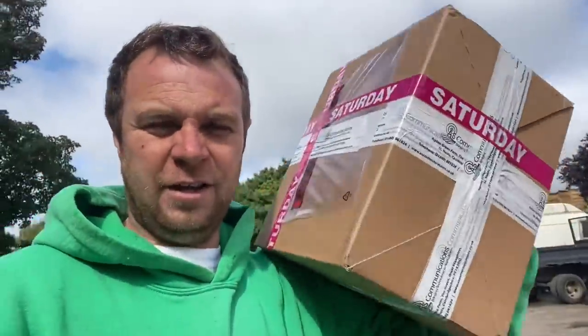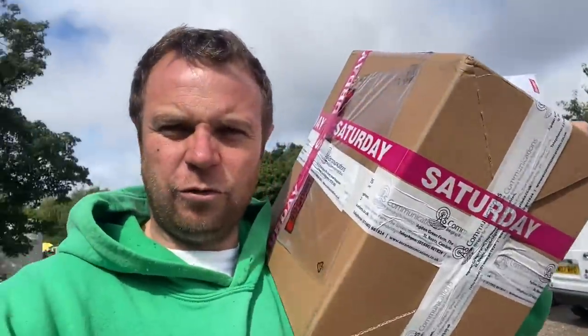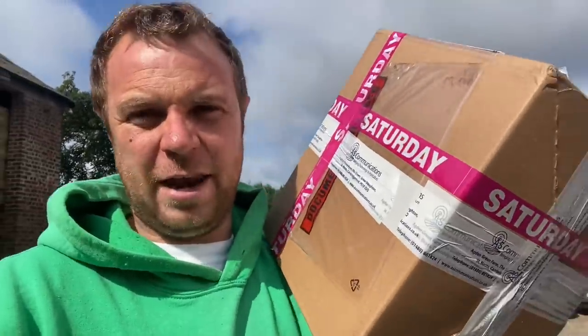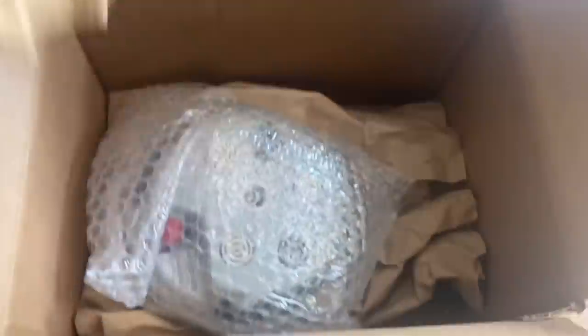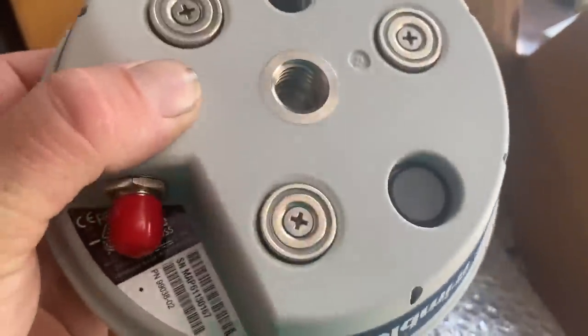Got a new GPS aerial for the fast track because the other one has got condensation in it and knackered it. It's not even two years old and it's £900 for a new one, so I hope they'll do something on the warranty. It's designed to live outside — the tractors get put in the barn every night anyway, so it shouldn't really get condensation in it and knacker itself. It's just a little blob — don't even think there's any electronics inside it, it's just an aerial really, so you wonder where the £900 is in that.